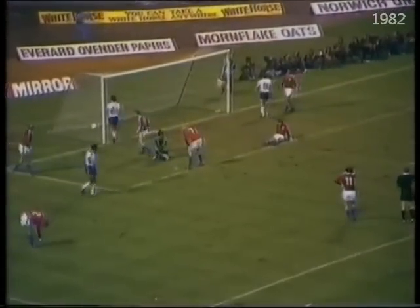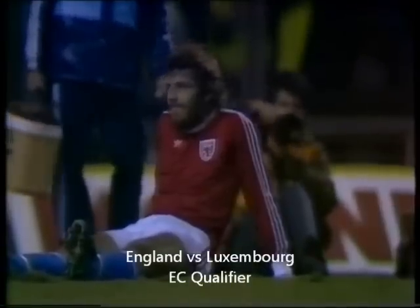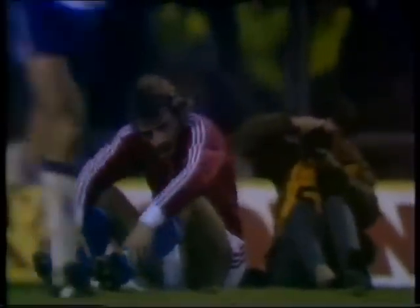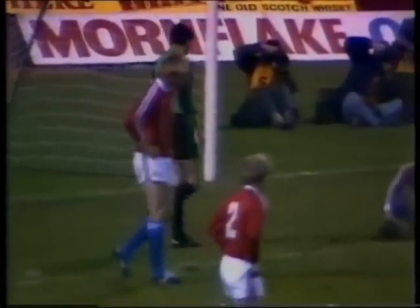And an own goal of the strangest nature. Bosse shakes his head. He drove the ball back trying to clear it, and it went in off the goalkeeper.